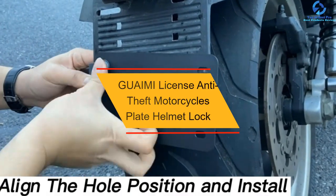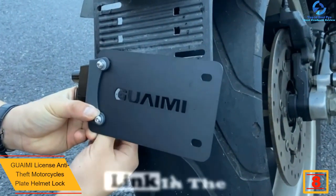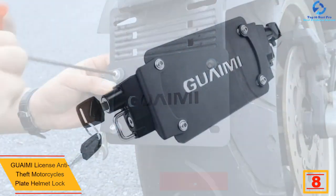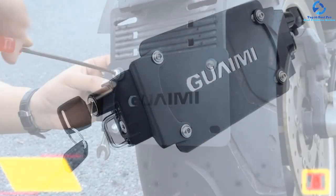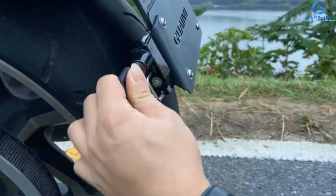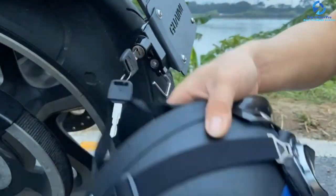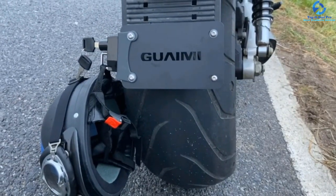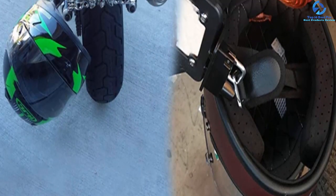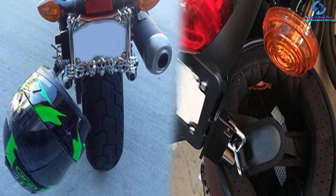At number eight, we have the Guai Mi license plate anti-theft motorcycle helmet lock. Guai Mi introduces a high-quality, durable, and easy-to-use motorcycle helmet lock that allows you to easily lock the helmet, ensuring safe riding. It features a universal fit for much convenience when using a flat license plate. It comes with right and left side locks that allow secure and safe locking of the helmet. The helmet lock comes with mounting holes that allow compatibility with a standard 4 by 7 inch license plate, and features high-quality steel and aluminum construction for high precision strength and durability.